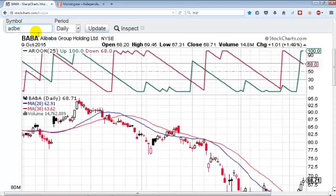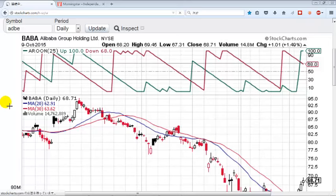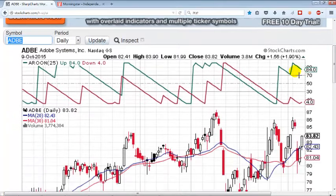We're going to start with Adobe. Adobe's looking good. We've got our green Aroon line above the 70 and our red Aroon line below the 30. It looks like it's coming down but that's what happens when you get to the top — it often does this kind of shuffling up and down. As long as they are far apart and the green one is above 70, you've got a pretty good buying signal.